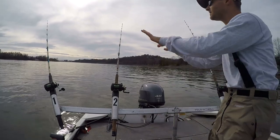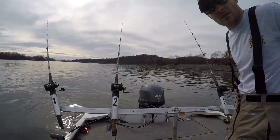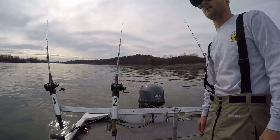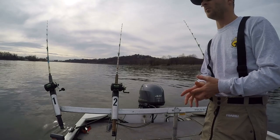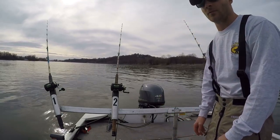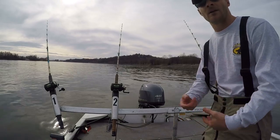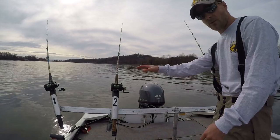All right guys, all the rods are out so let's see what we can get. Hopefully we can get on a good fish — targeting a bigger fish today, nothing small. Usually during this time of year it's quality over quantity, because in the winter time the water temperature gets colder and fish can become more lethargic, very slow acting. But with catfish when you get one it's usually a very good one, especially when you're anchor fishing.